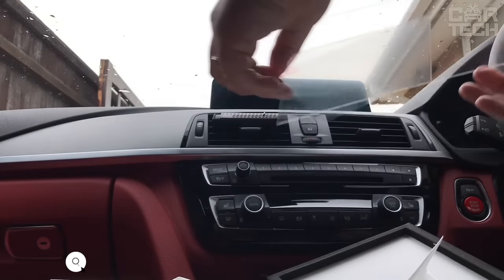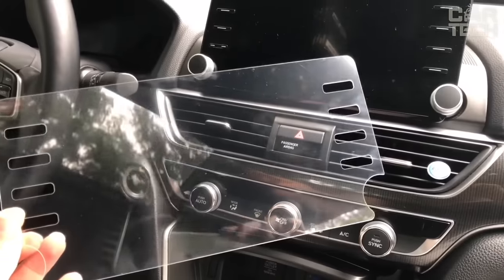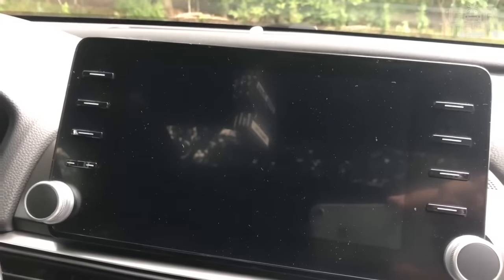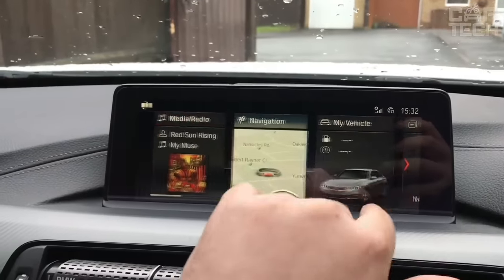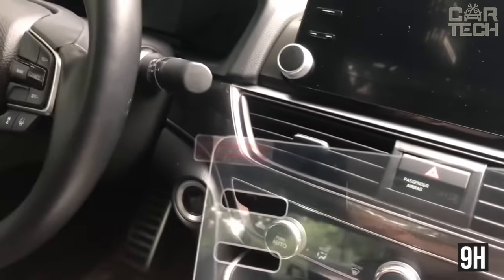It is unpleasant to see how the front panel of the stereo over time is covered with various scratches and opacities, and loses its original appearance. But this element is in plain sight, and its poor condition can immediately give away that the car is no longer new. To keep the stereo panel in excellent condition, use a protective film. It is completely transparent, allows you to use all the functionality of the stereo, but also protects the surface from scratches. The film has a hardness level of 9H and a thickness of 0.26 millimeters.